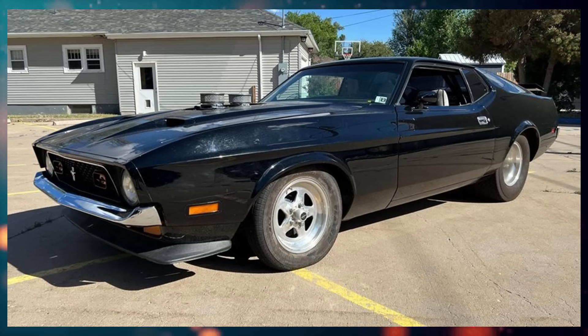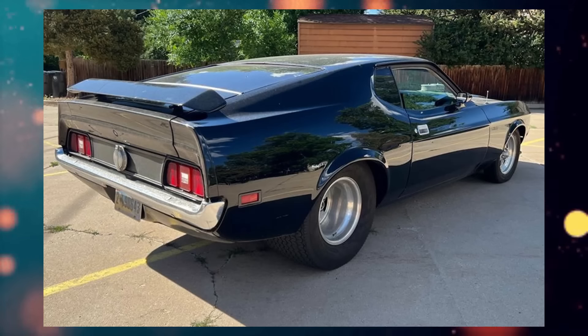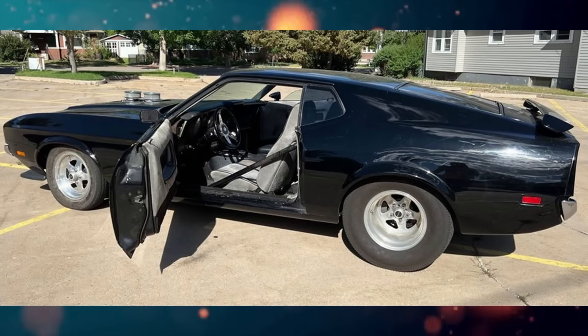Here we have a 1971 Ford Mustang listed for $22,500 US in Cheyenne, Wyoming. It's been driven 100,000 miles, has a manual transmission.